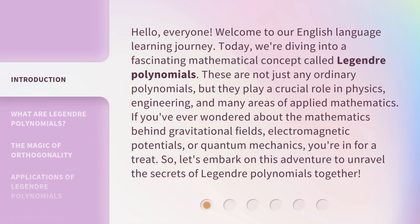Hello, everyone. Welcome to our English language learning journey. Today, we're diving into a fascinating mathematical concept called Legendre Polynomials. These are not just any ordinary polynomials, but they play a crucial role in physics, engineering, and many areas of applied mathematics. If you've ever wondered about the mathematics behind gravitational fields, electromagnetic potentials, or quantum mechanics, you're in for a treat. So, let's embark on this adventure to unravel the secrets of Legendre Polynomials together.